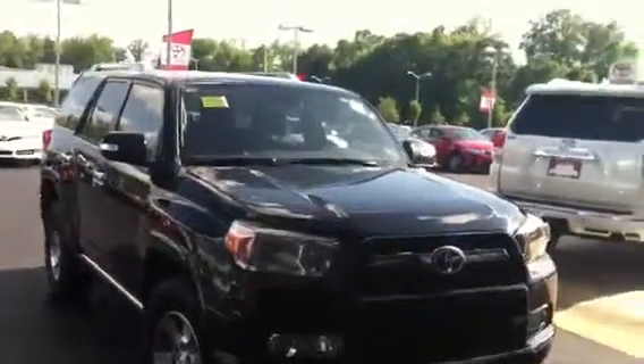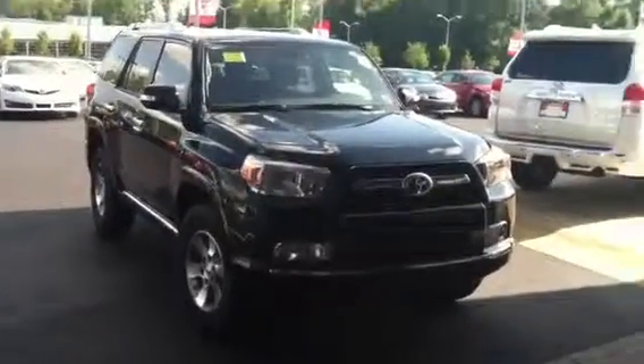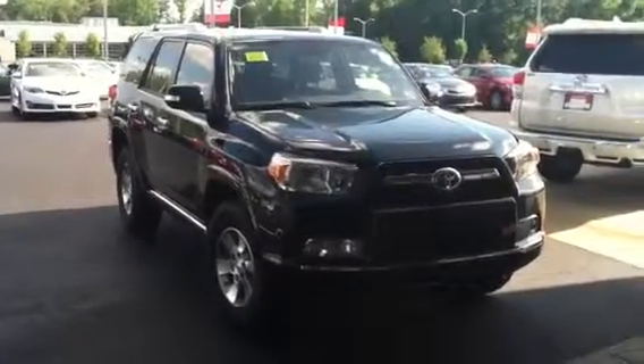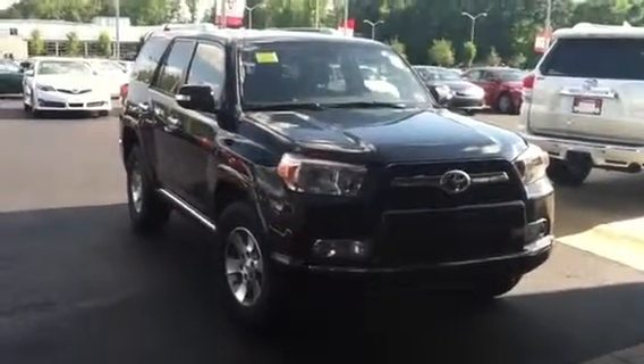I'll be out there in early July or mid-July — I'm coming out there. So if she wanted to buy it, I would deliver it. Save me a round-trip ticket.